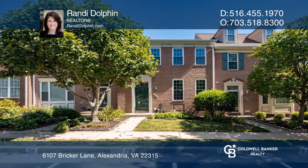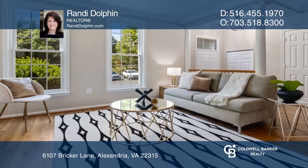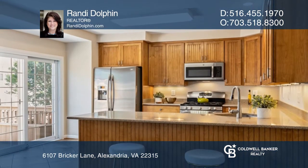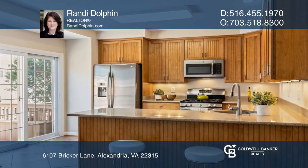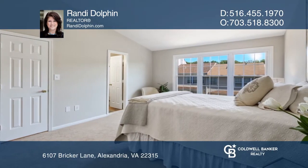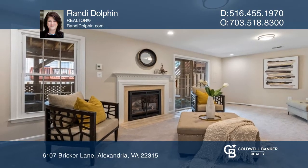This Kingstowne home is move-in ready with a complete interior repaint, refinished hardwood floors, and newer carpet. The home has three bedrooms, three and a half bathrooms, a large eat-in kitchen with silestone countertops, and a gas fireplace.